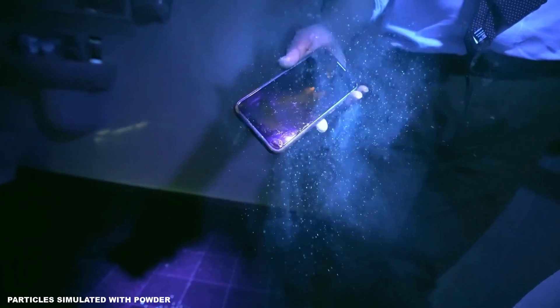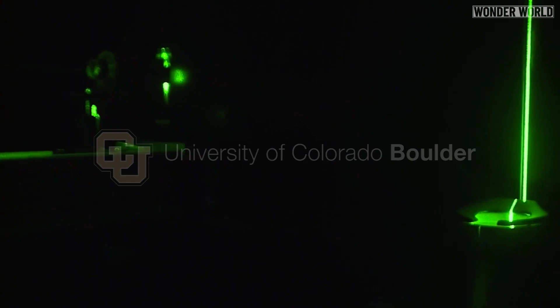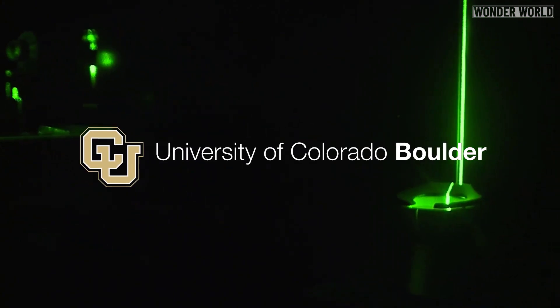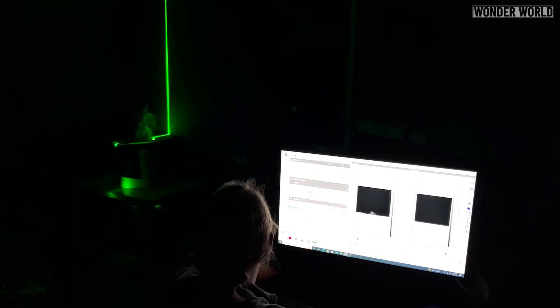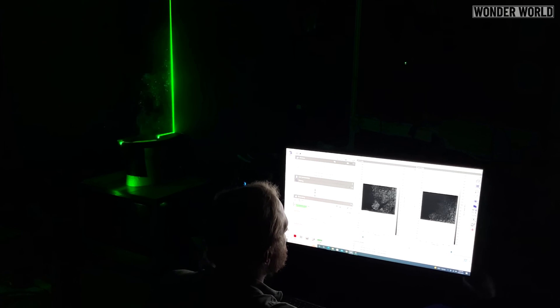That is, until now. Researchers at the University of Colorado Boulder wondered if they could use lasers to visualise the aerosol plume and measure the speed and trajectory of the particles.